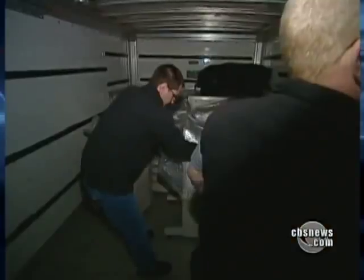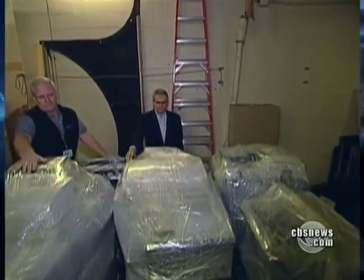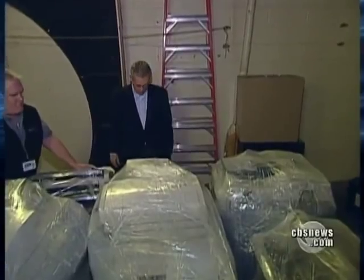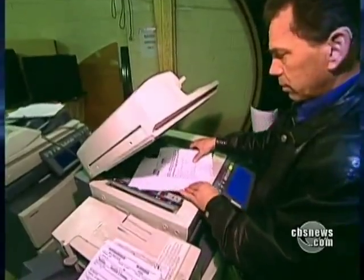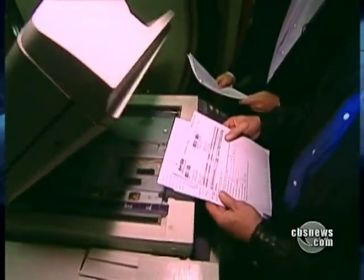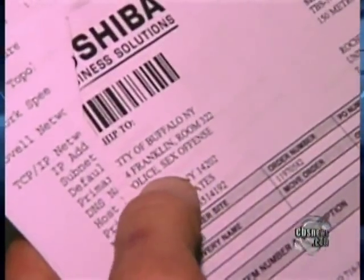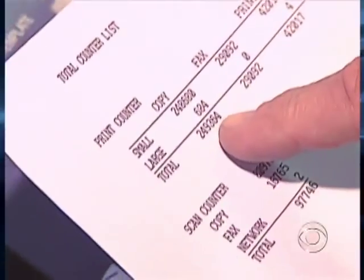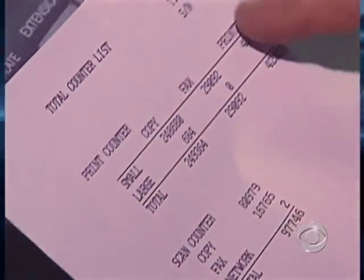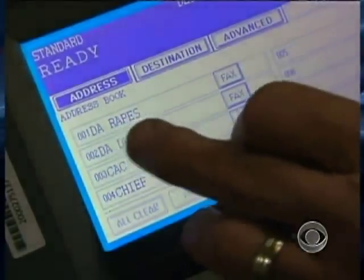Once we unpacked and plugged them in, we had no idea where the copiers came from or what we'd find. We didn't even have to wait for the first one to warm up — we found documents still on the glass. This machine came from the City of Buffalo, New York — Police, Sex Crimes Division. It had 249,000 total copies on it and 42,000 prints, and was also used as a fax machine.